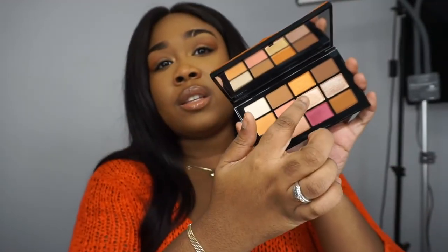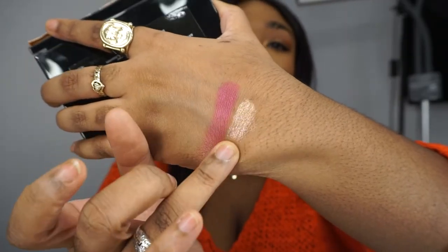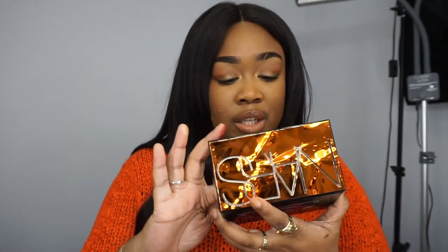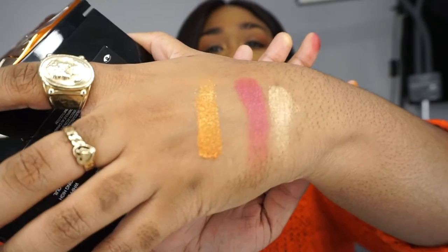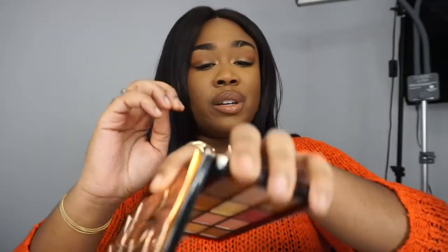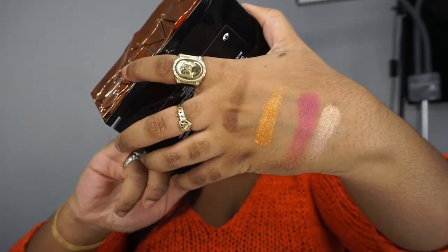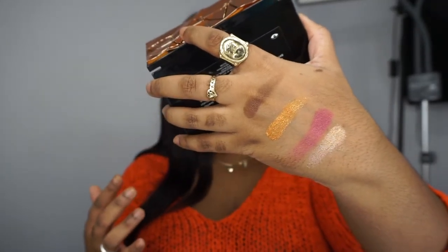I'm going to swatch this shimmery shade — yeah, that's beautiful. It's not a super unique shade but it's beautiful. This tangerine shimmery shade — I really, really like that. Let me try a dark brown. It feels like this one is not all that deep, but yeah, I can work with this. It's definitely buildable, opaque — I like this.